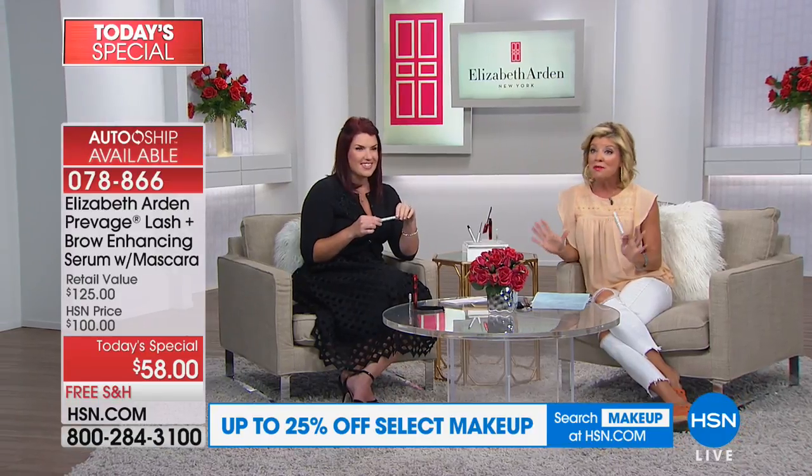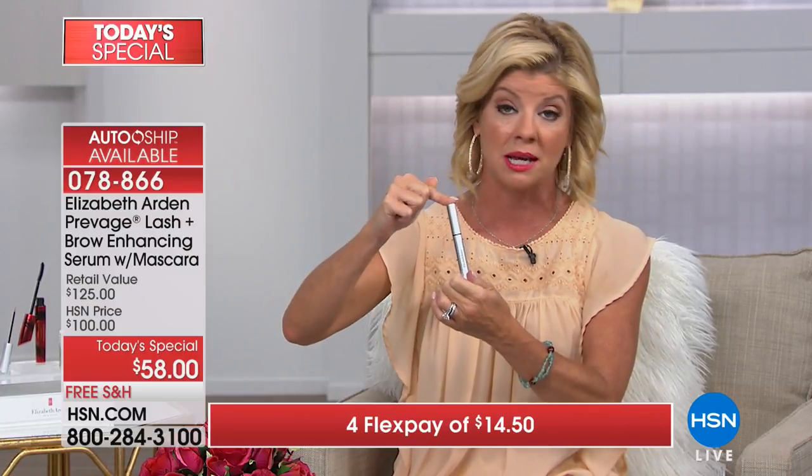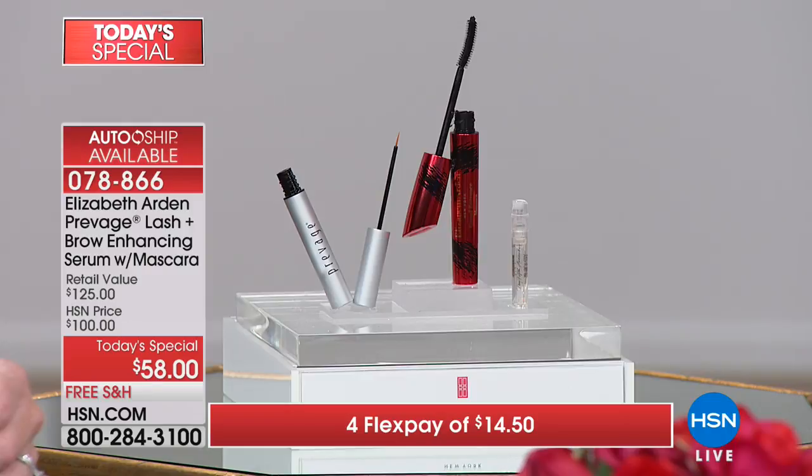For today only, there are four flex payments on single shipment, bringing the price down to under $15. Auto-ship is 90% of the orders right now, which makes sense because this product will always be $100 on HSN.com as a customer pick top seller. On auto-ship, you can customize your schedule — about a two-month supply, but you can set it to every two or three months. You also get three flex pays with auto-ship, and the mascara is included. It's definitely the smartest way to take advantage of this one-day exceptional offer.